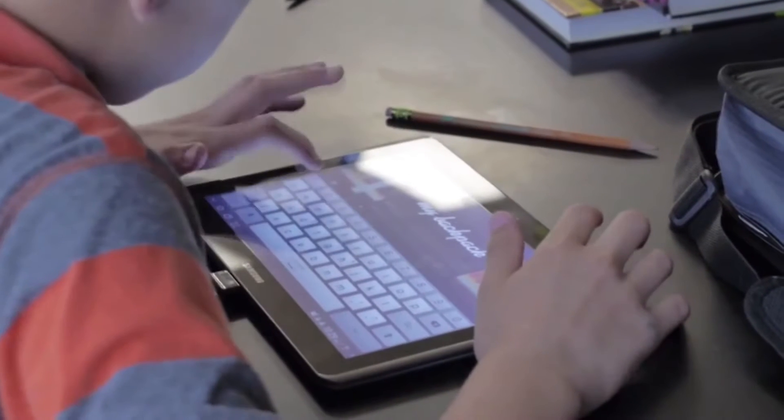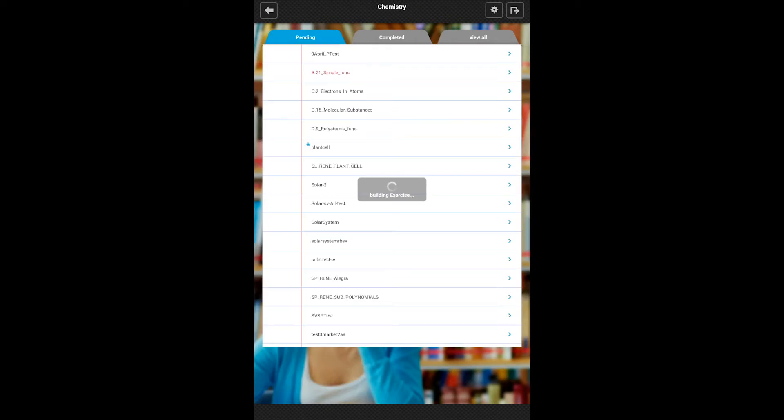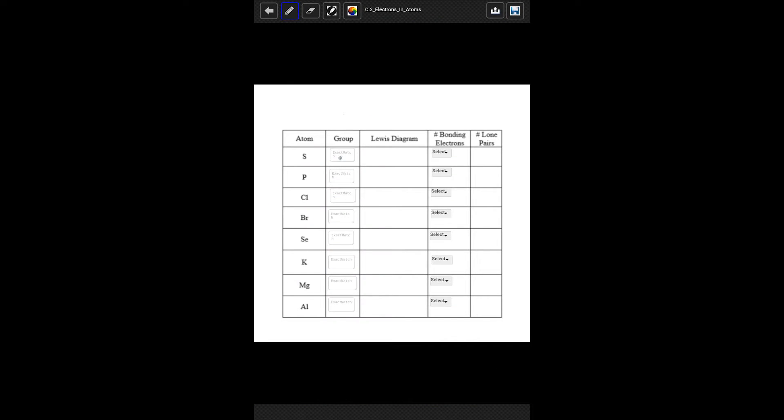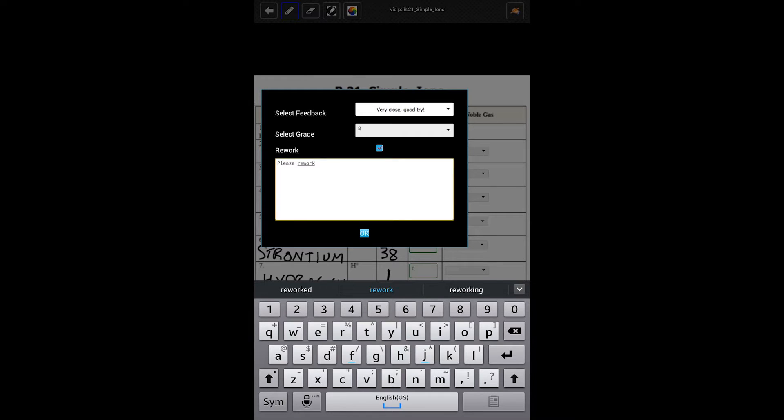You have the backpack app for students that allows them to log in on their tablet and gain access to the digital assignments the teacher has sent. The classroom app is designed for the teacher, and that allows them to control and review the work that the students have done.